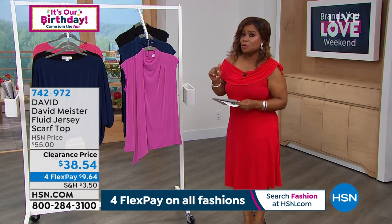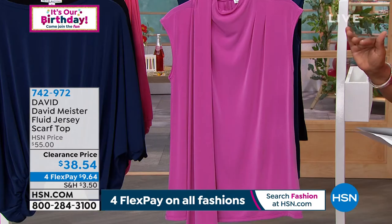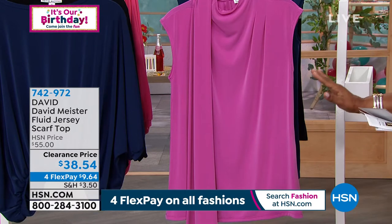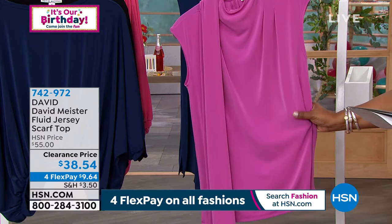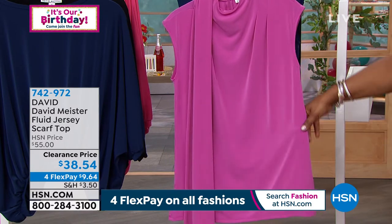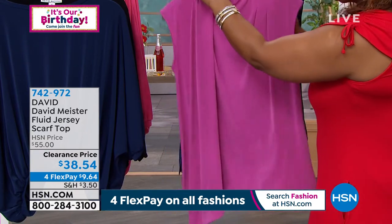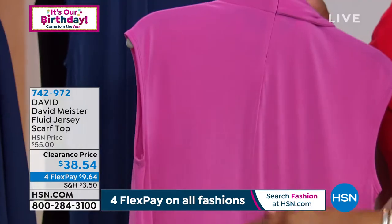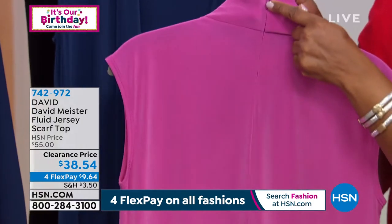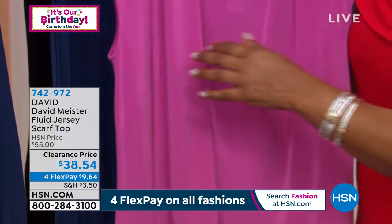All the pieces we're offering for the remainder of the show have been marked down. This fabric is what we're calling a fluid jersey knit stretch — really easy and beautiful color. If you turn it around in the back, you can see there's a hidden zipper, tucked away, all dyed to match, and just a beautiful silhouette.